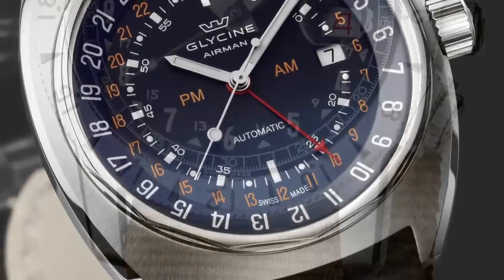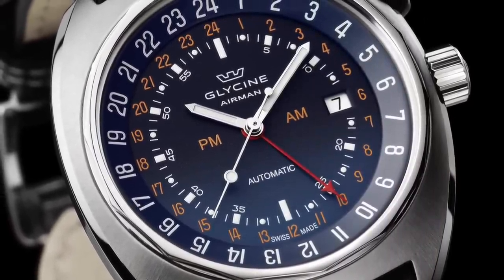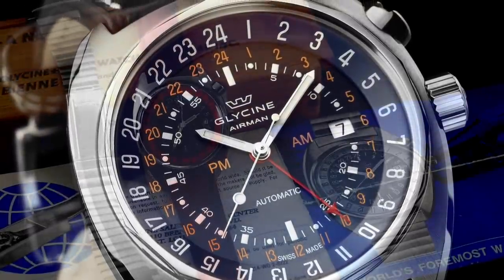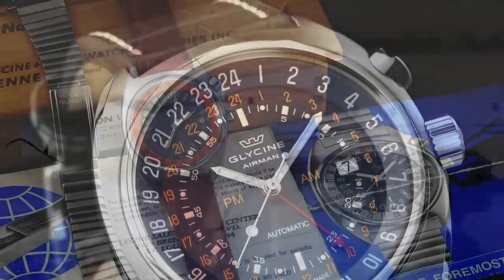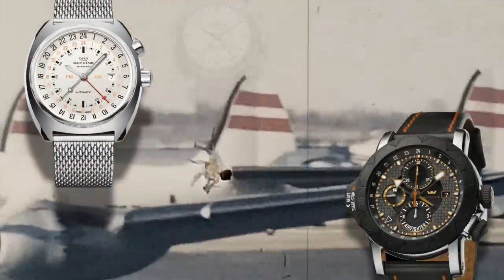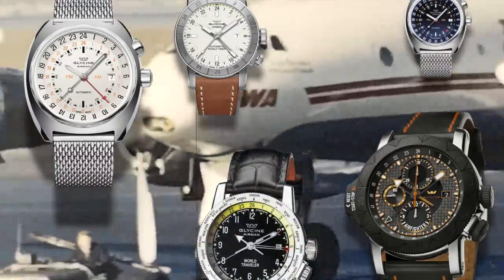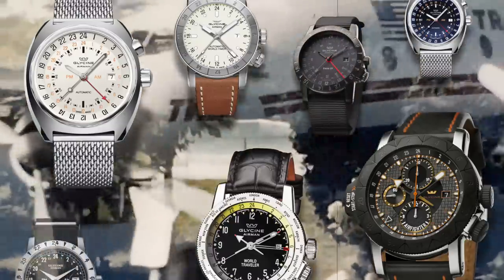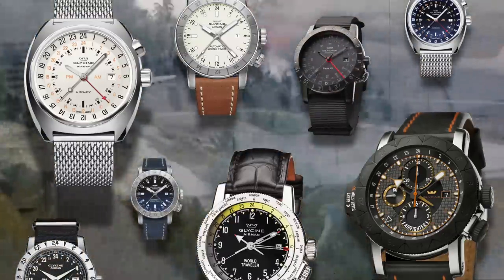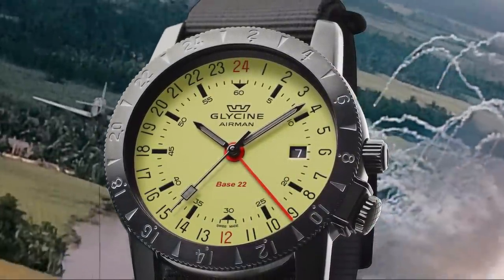In the late 60s into the 70s, the curvy SST variants were released, which were specifically tougher in design, primarily for supersonic transportation — hence the SST abbreviation. These were trendsetters and soon imitated by competitors, and so Glycine pushed ahead. In total, there have been 27 generations of Airman: quartz Airman in 1979, world time in 1989, and we have previously reviewed the modern incarnations from around the 2000s, like the underrated Base 22.